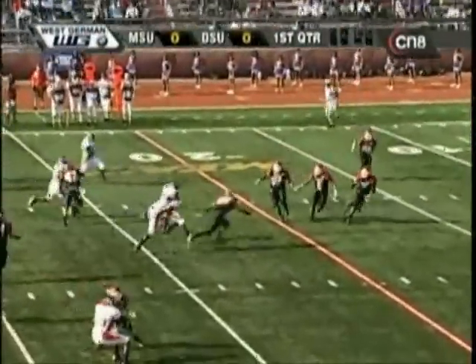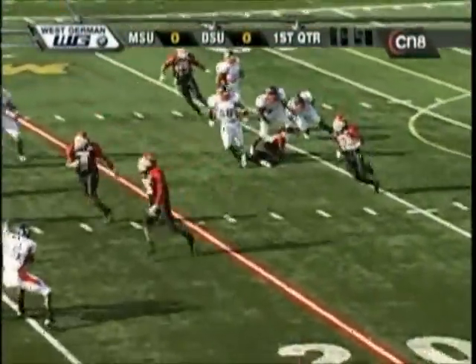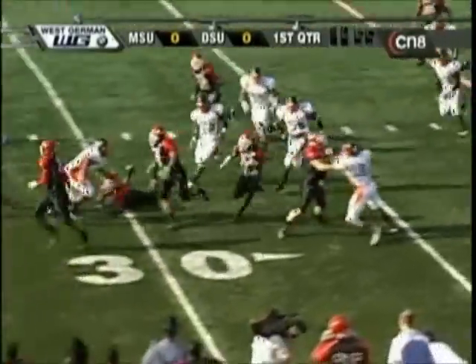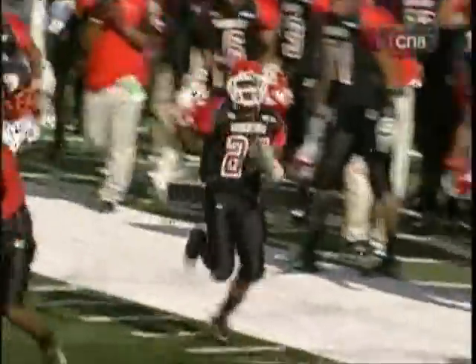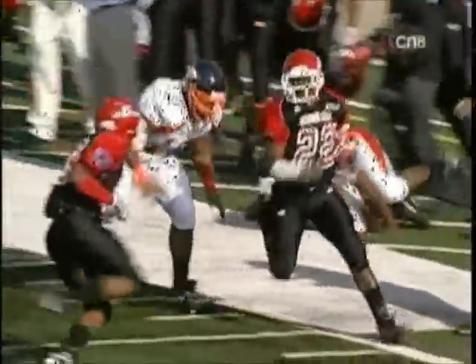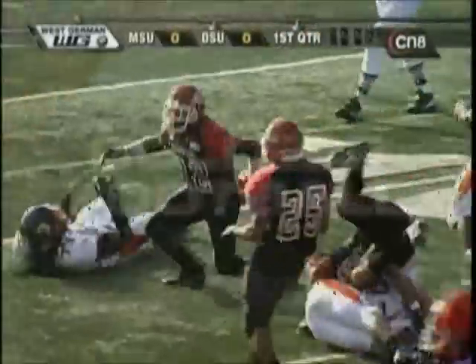Hudson fields it at his seven-yard line, going to bring it back to the near side. Has the wedge forming, got some blockers there and he's following. Breaks out of one tackle, tiptoeing down the sideline, puts it back inside. All the way down to the 15-yard line. An incredible return.